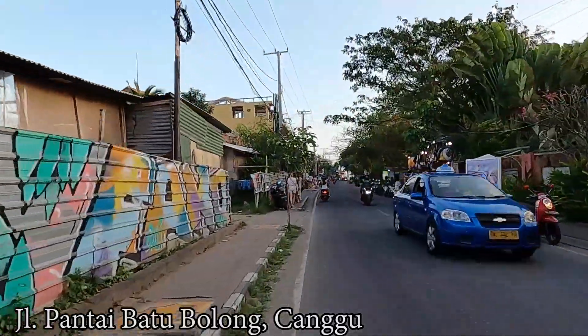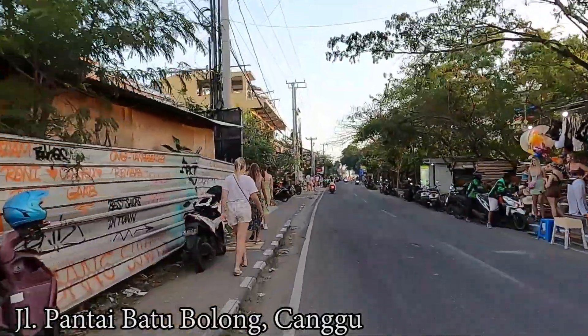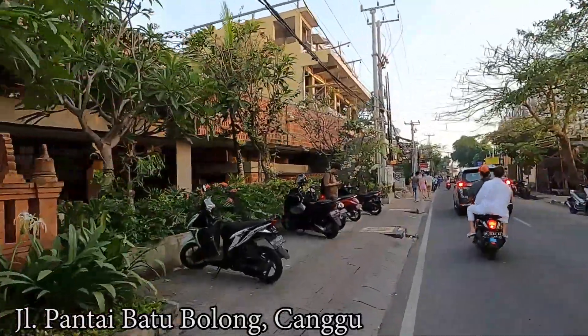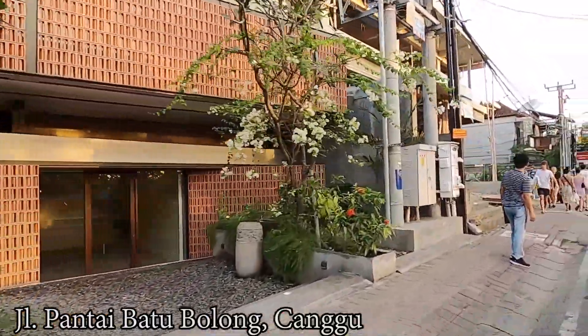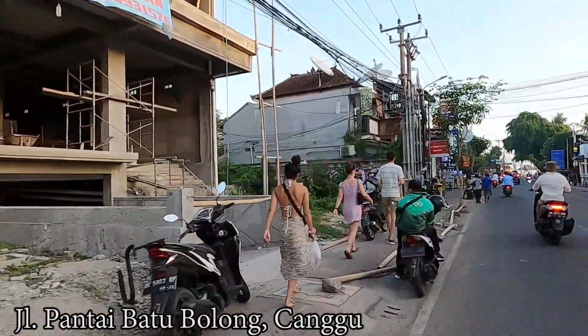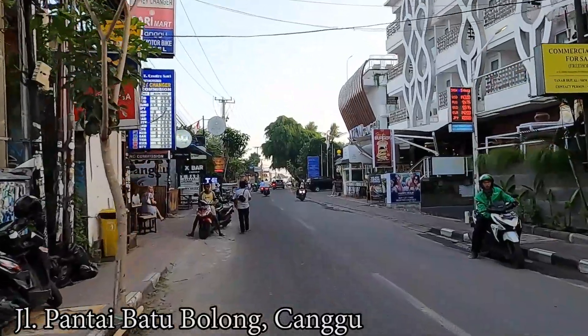On the right side you can see there are some souvenirs and nice items for sale — bags, clothes, and so on. You can do some bargaining and get a good deal. And on the left side there's a big construction site, but I don't see people working there, so I'm not really sure if that project is still ongoing. Let's see in the future.